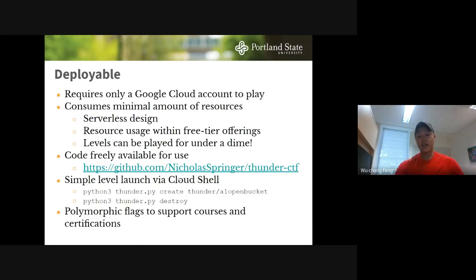Deployment only requires a Google Cloud account. It consumes minimal resources — we've gone as serverless as possible, and if we instantiate a VM, we use the free tier. You can play all levels for under a dime. The code is freely available on GitHub. The interface is simple: call the script with 'create' and the level name to deploy, and 'destroy' when done. Only one level can be deployed at a time. Flags are polymorphic to support classroom use.